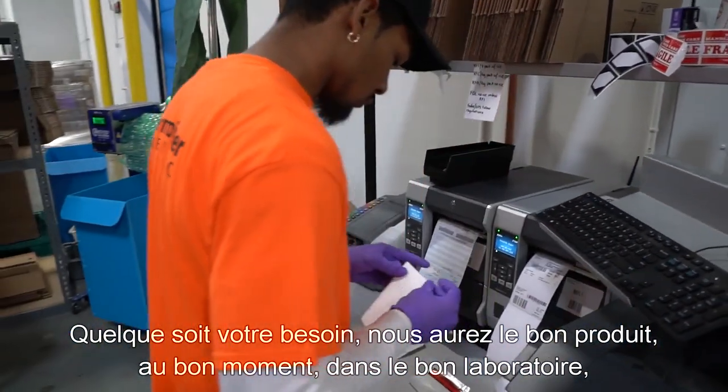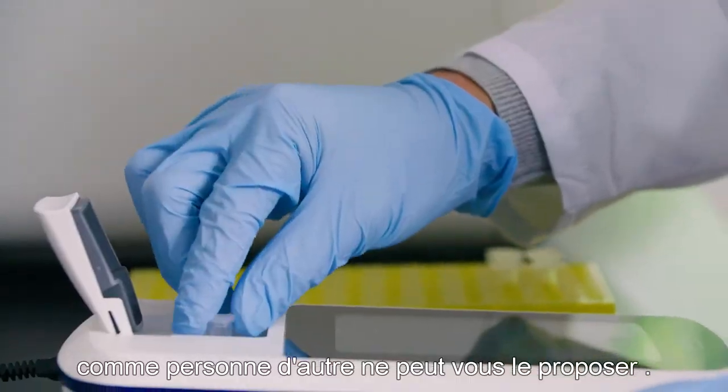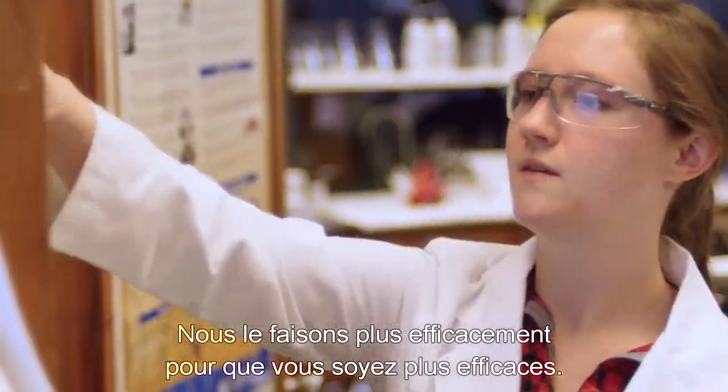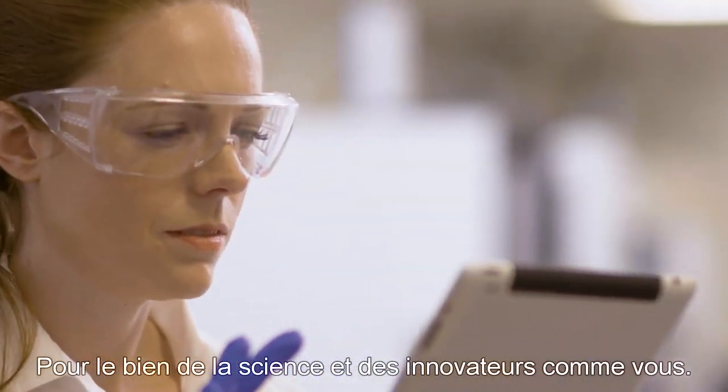Whatever your need, we'll get the right product at the right time to the right lab like no one else can. That's the Fisher Scientific Channel — we do it more effectively so you can operate more efficiently, for the sake of science and innovators like you.